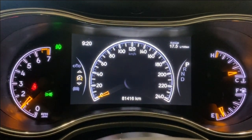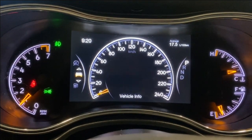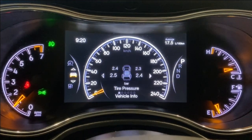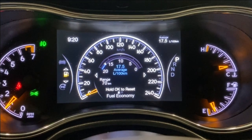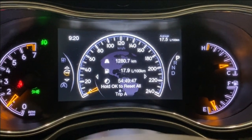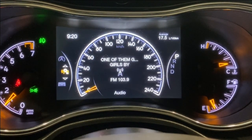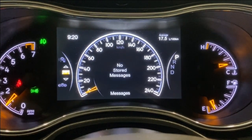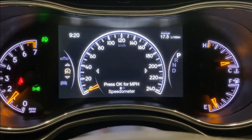Let's go through the options on the digital gauge cluster. You've got your speedometer, vehicle information, oil life, battery voltage, tire pressure information, transmission temperature, oil temperature, and oil pressure. There's also a fuel economy page, trip information for Trip A and B, a stop-start information page, and a screen showing whatever audio you have playing, plus any stored messages. Then back to the speedometer.